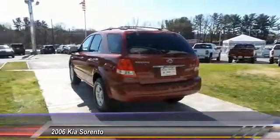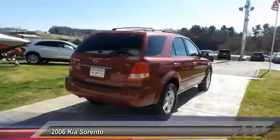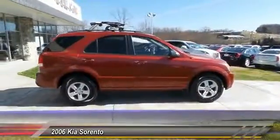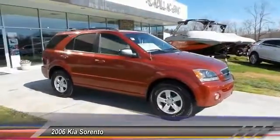This vehicle has less than 120,000 miles. Here are some of this vehicle's great options: four-wheel drive, air conditioning, power steering, floor mats, aluminum wheels, cruise control, rear defrost, AM FM stereo radio, bucket seat, CD player.